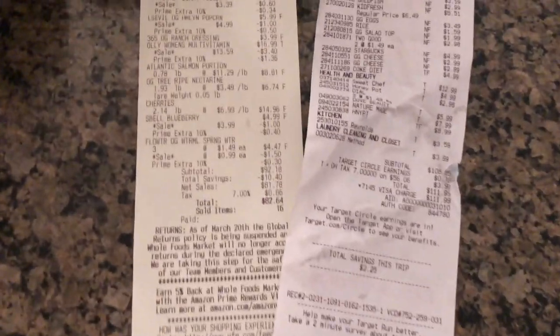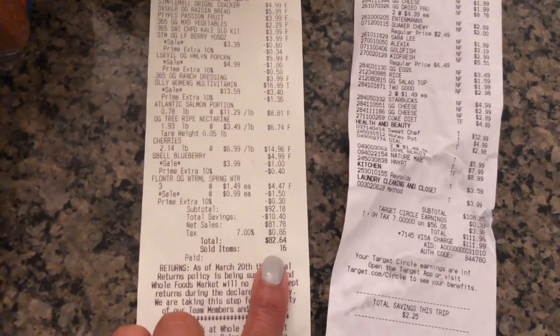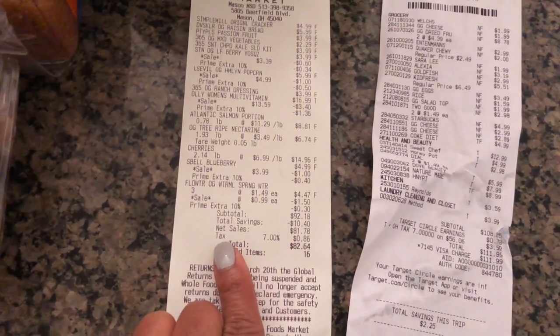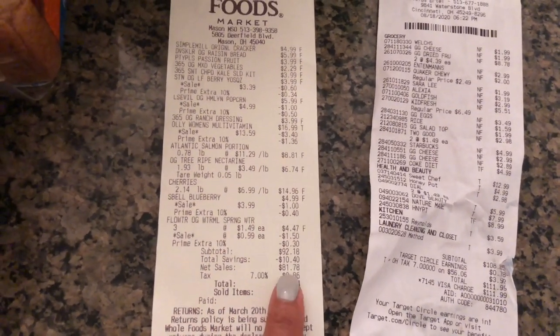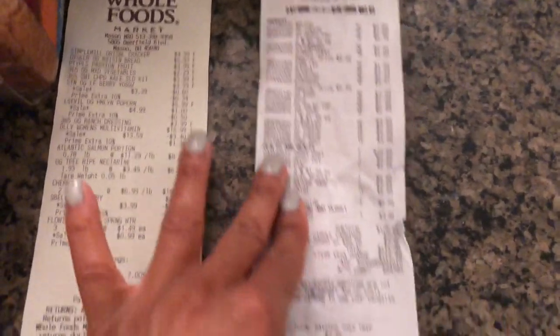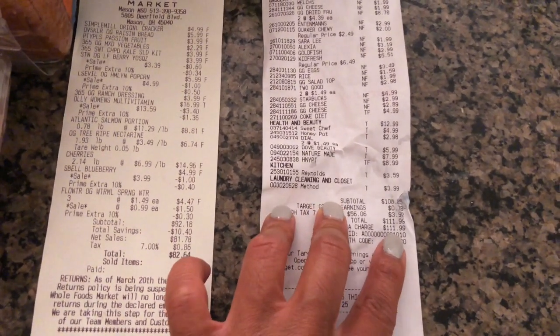Almost forgot — I know you guys like to see prices! The Whole Foods receipt was $82.64, but I used my Prime membership and got an extra 10% off, saving $10.40. At Target I spent $111.99 and used my Cartwheel app for savings.